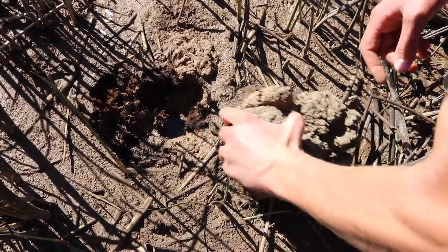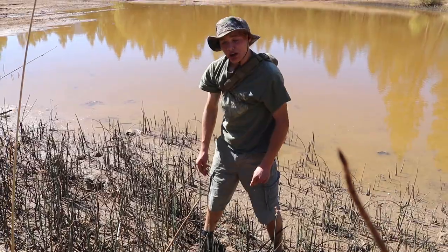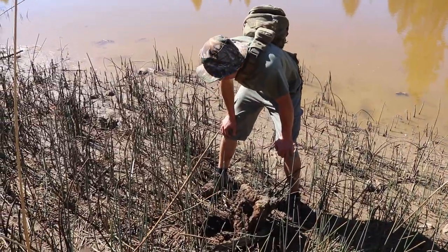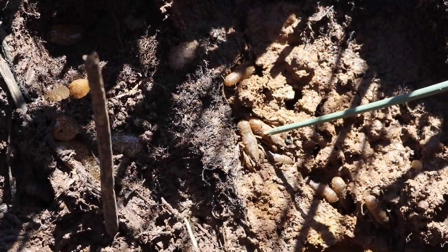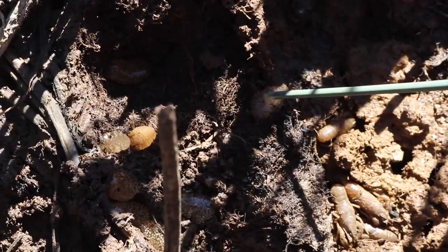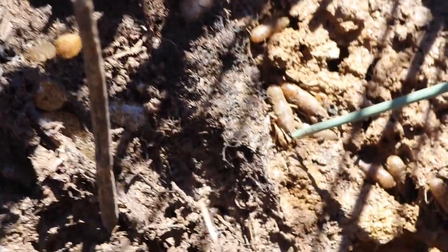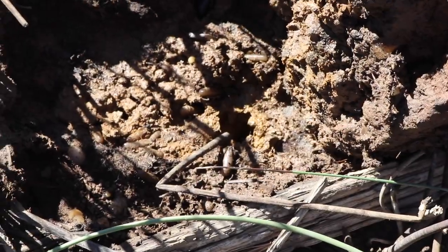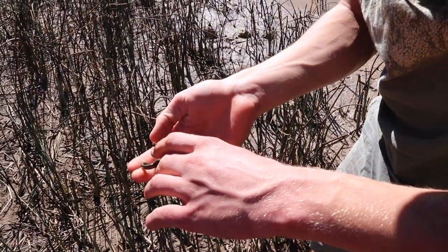I just flipped over this rock — there's a ton of crawdads and I don't want to disturb them, so I'll put the rock back over them when I'm done. There are bunches of little crawdads, and here are these egg sacs. I don't know what kind they are, so I'm not gonna remove them for a closer view of the camera. It's pretty interesting — this is a good ecosystem.